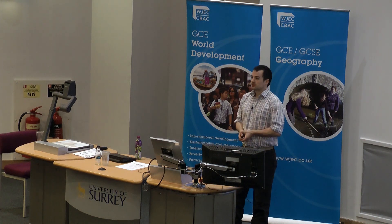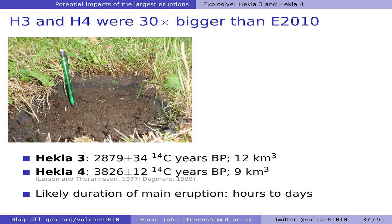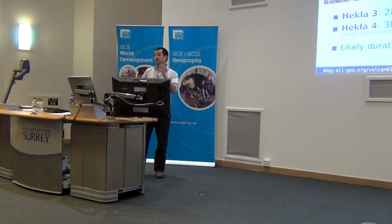For explosive eruptions, we're going to talk about two eruptions of Hekla: Hekla 3 and Hekla 4. These eruptions took place around 3,100 and 4,200 years ago by carbon dating. These are much bigger than Eyjafjallajökull. Eyjafjallajökull was a third of a cubic kilometre, whereas these are 9 and 12 cubic kilometres — Pinatubo-sized eruptions.